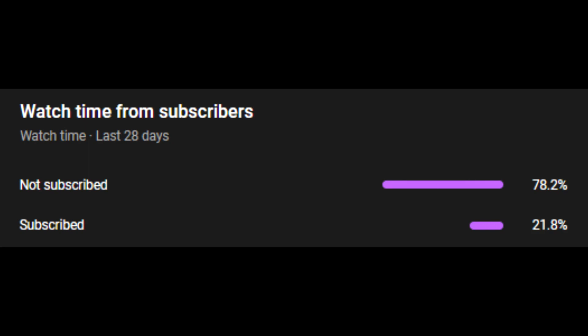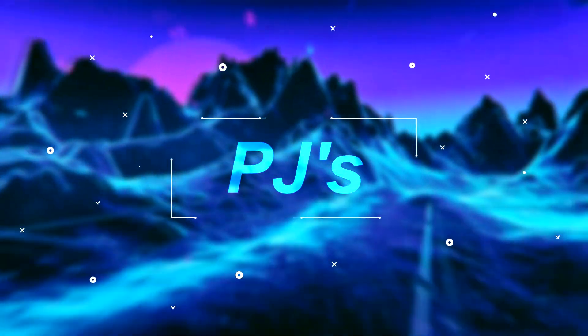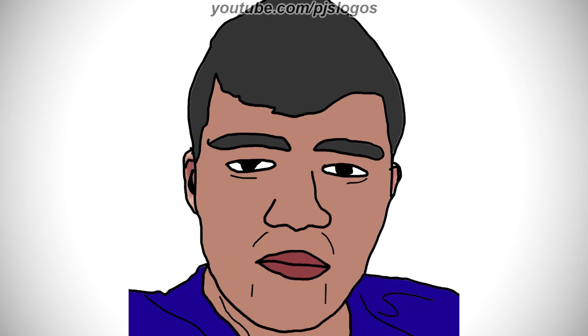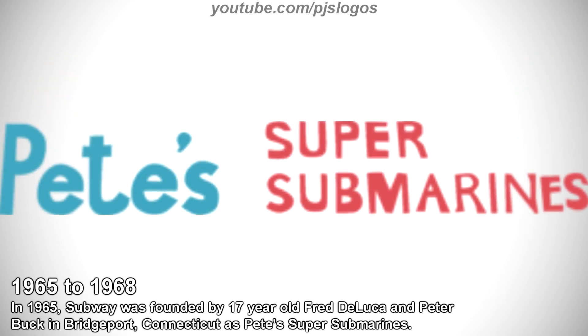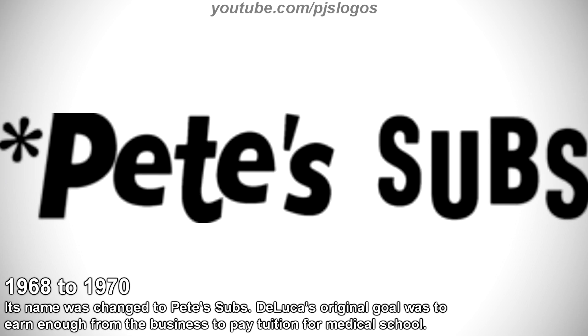Only 21% of you are subscribed. So if you haven't subscribed yet, do it now. Here we go.